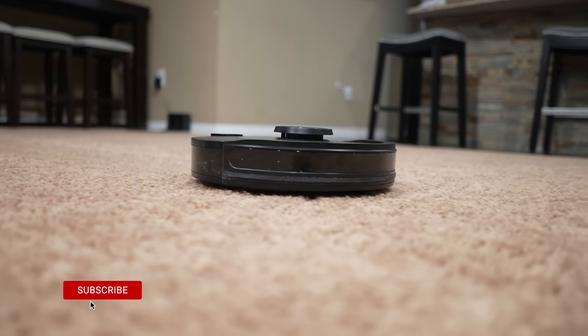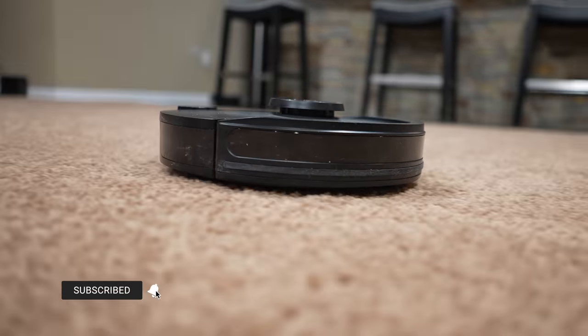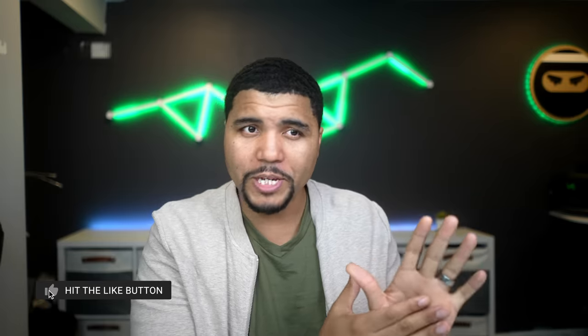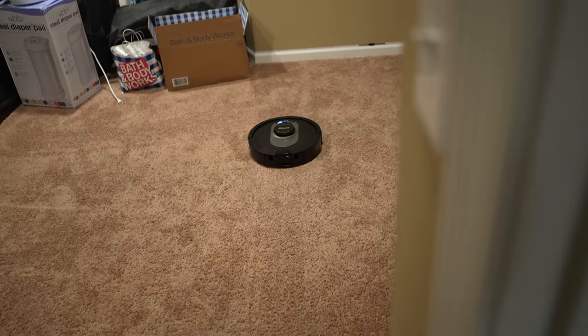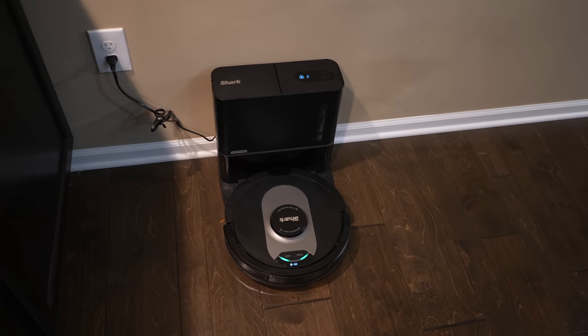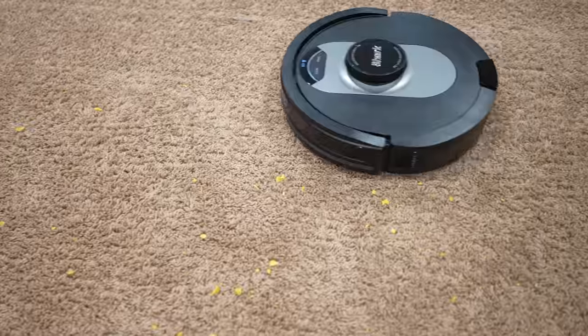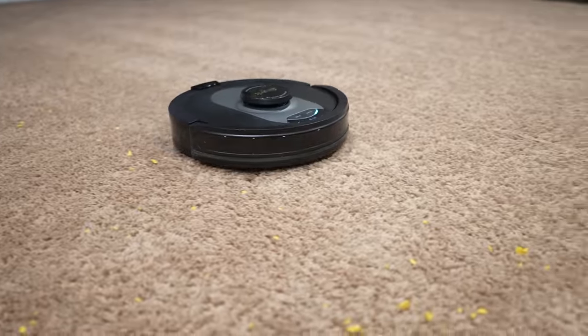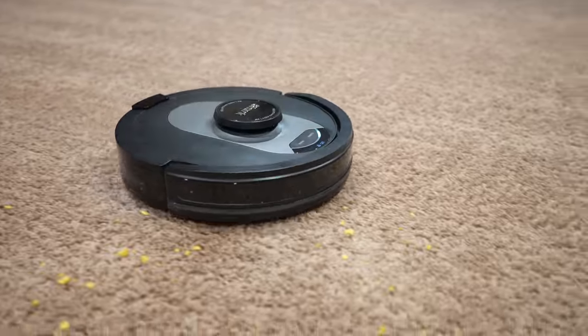Hey, what's going on guys? It's Kevin the Tech Ninja. In this video, I'm going to talk about two different robot vacuum cleaners for two different needs from Shark. We have one that is made for vacuuming and mopping, and we have one that is self-cleaning and has a built-in HEPA filter. Shark is sponsoring this video — they wanted me to give you guys an idea of what Shark has to offer in the landscape of robot vacuum cleaners.